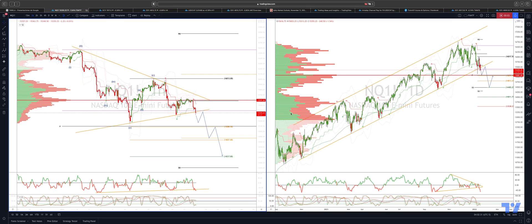Welcome traders to another Tickmill trading update with me Patrick Manley. We want to update the NASDAQ view on multi-time frame daily and hourly charts.